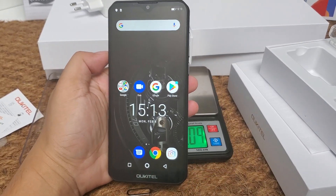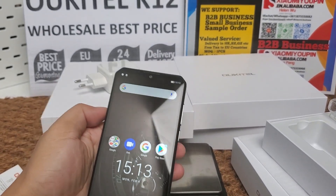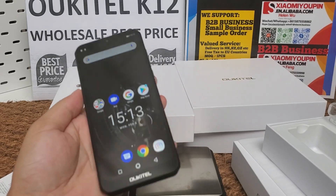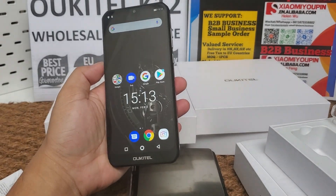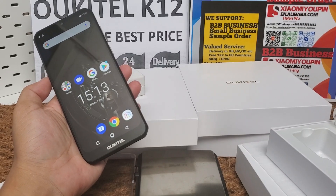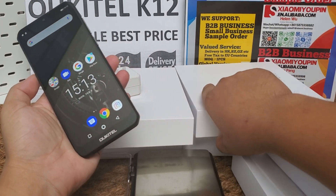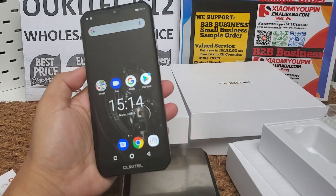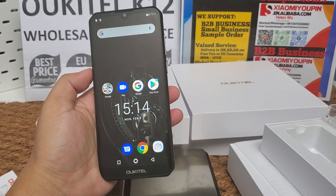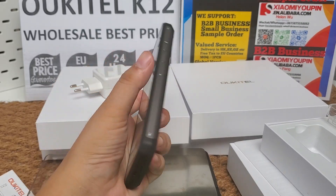That's all, thank you for watching. I will put a B2B contact link below the video, and also a small order / sample order link below the video. If you like the phone you can place an order. If you want to do B2B business, you can contact us and we can deliver the phones to your forwarding address in Shenzhen, Guangzhou, or other cities in China.